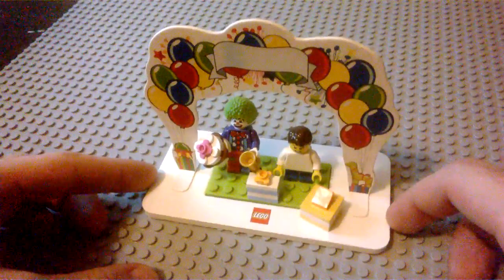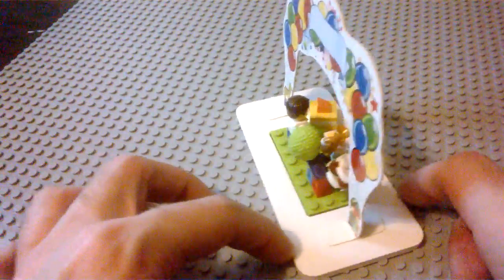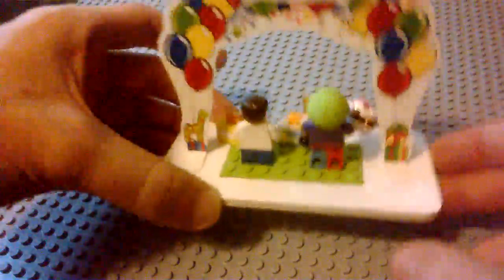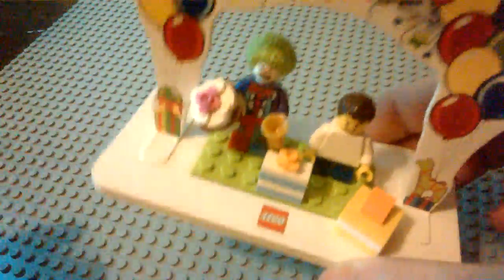I think originally it's intended just as a cake topper. The actual base of it is built on kind of just like a pressed card, foam stock almost. And I would assume that you could put it on a cake if you wanted to.